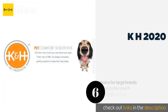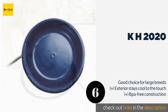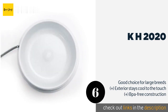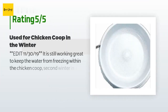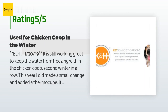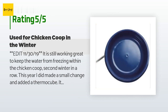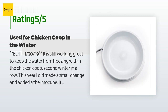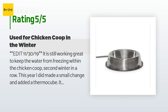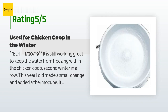The next product in our list is the K&H 2020. The K&H 2020 can prevent water from freezing in temperatures as cold as minus 20 degrees Fahrenheit, meaning it's suitable for wintertime use up in the mountains, yet it only draws 25 watts so it won't increase your utility bills very much. The price is approximately $29. The average rating of this product is 4.5 stars with more than 343 customer reviews. A customer said: "Edit November 2019 — it is still working great to keep water from freezing within the chicken coop, second winter in a row. I added a thermocube — it turns on the water bowl when temps reach 35°F and automatically turns it off when temperatures reach 45°F."